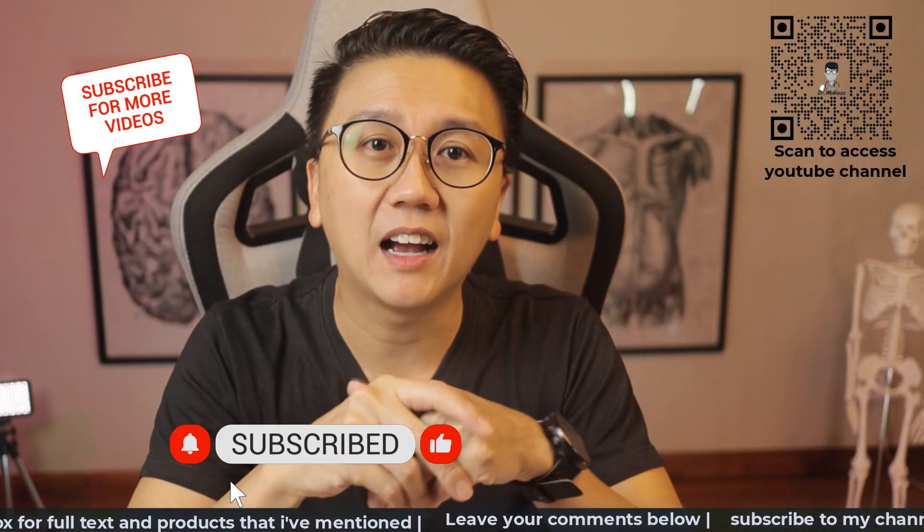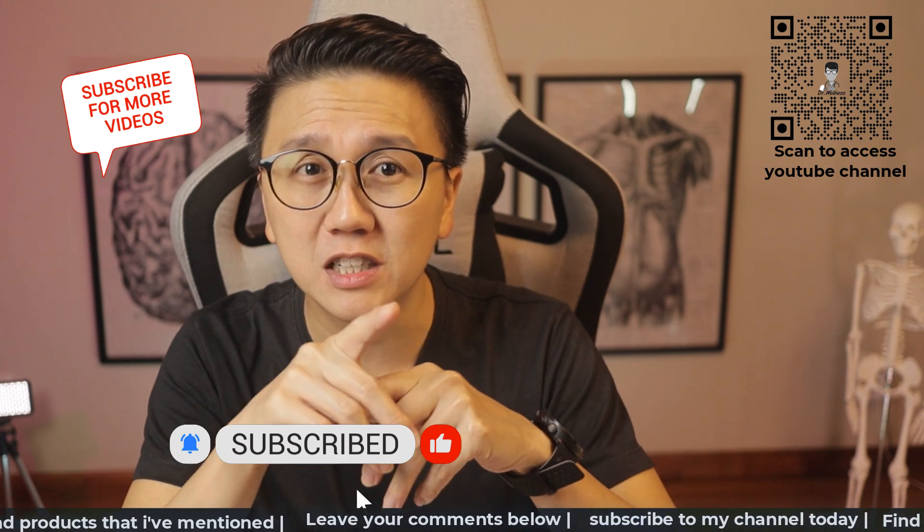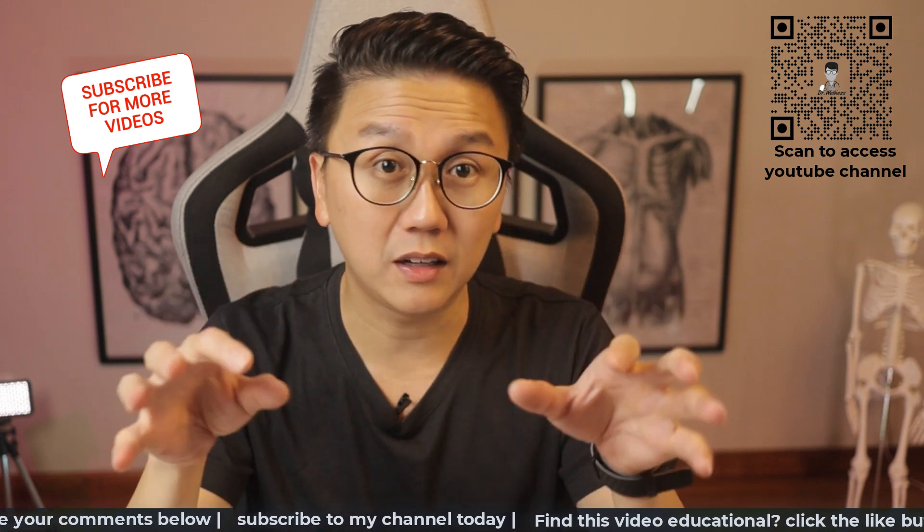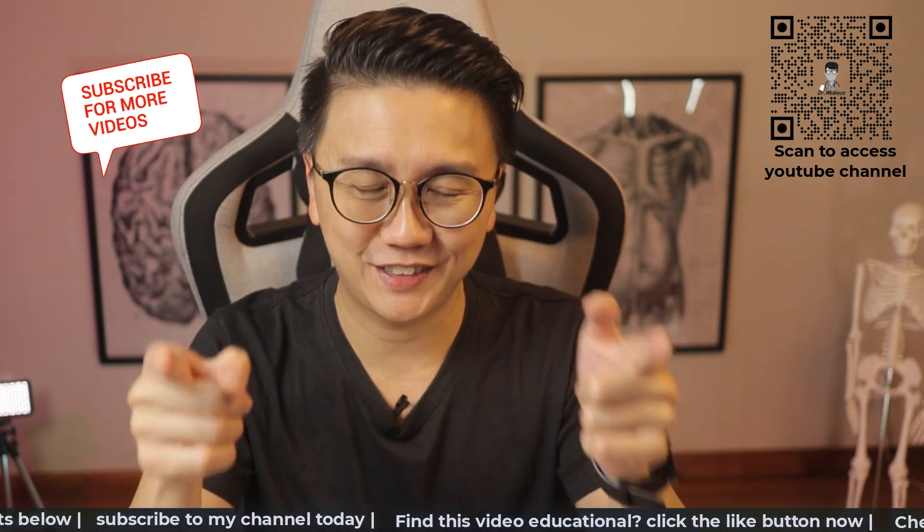Thank you for watching till the end. I hope this video has been beneficial in your journey in achieving beautiful glowing skin. Subscribe, like and share this video. Till the next time, stay safe, stay healthy.